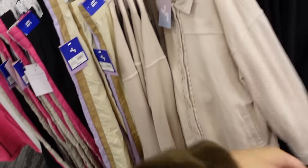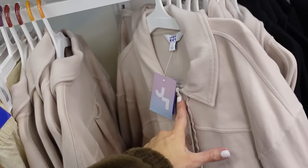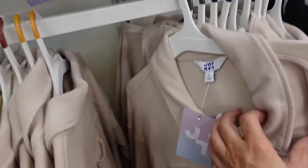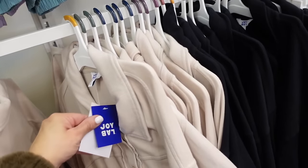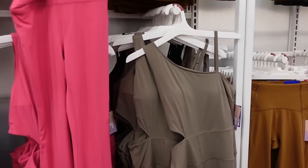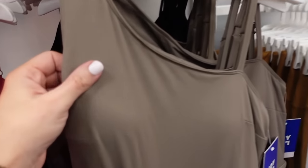New button-down jackets from Joy Lab — really long and oversized with a ribbed collar, ruffled trim through the buttons, button detail on the wrist, side pocket, seam detailing in the back, and a French terry lining on the inside. Available in beige and black — $34.